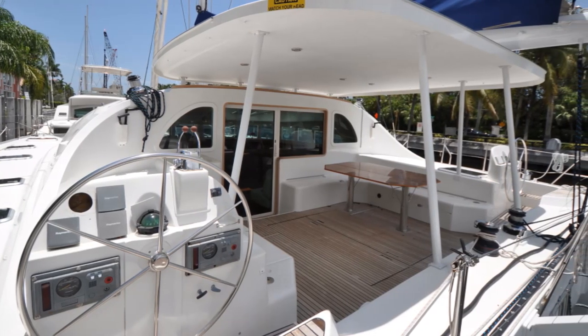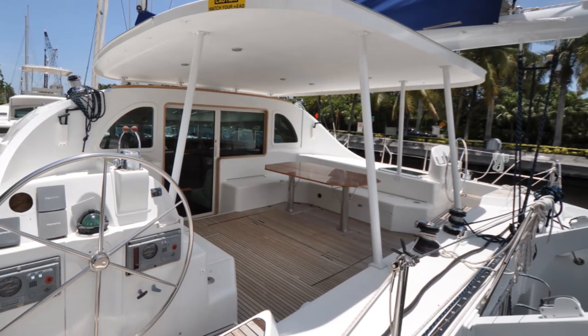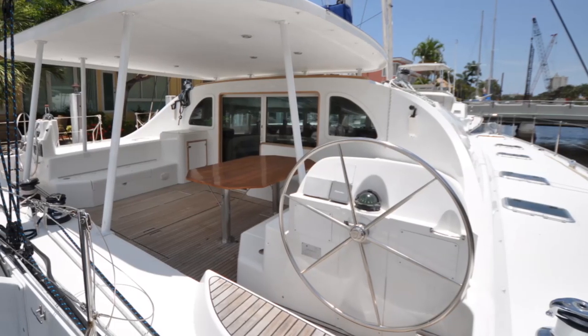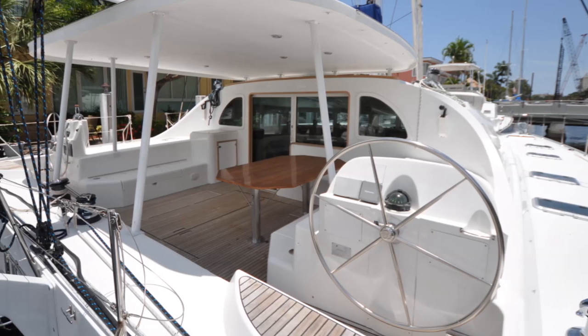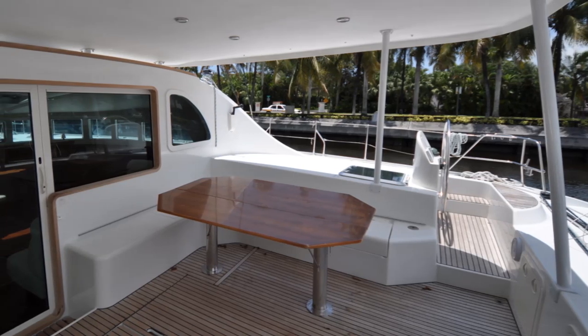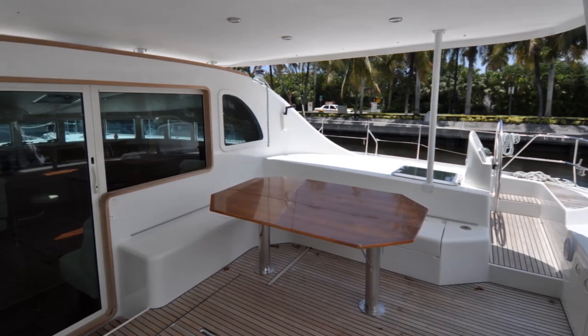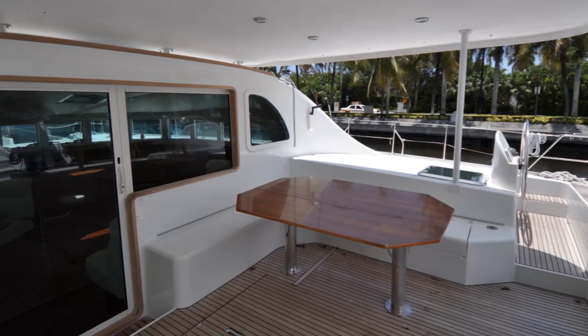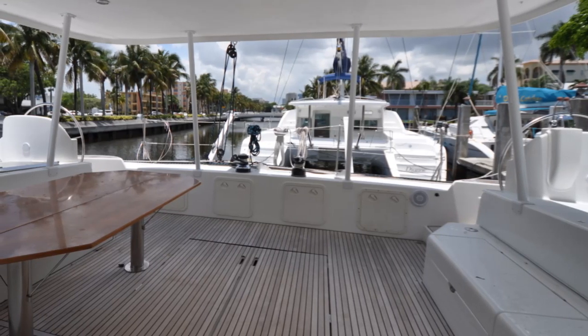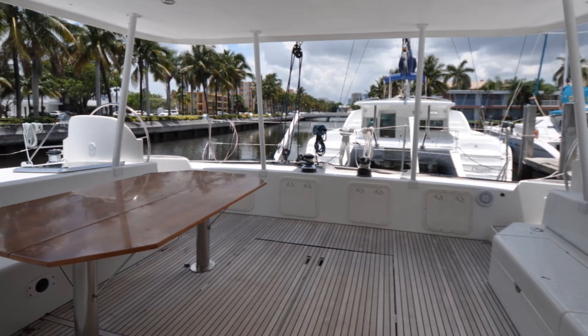The cockpit features a twin helm setup, with the port helm station containing tridata, wind, and autopilot controls, while the starboard helm station features autopilot and wind display. Within the cockpit is a varnished folding leaf table to starboard, teak flooring, two waterproof speakers, a cockpit fridge, and ample storage including two large self-draining lockers in the cockpit floor. The crew cabin is accessed through a deck hatch on the starboard side of the cockpit.